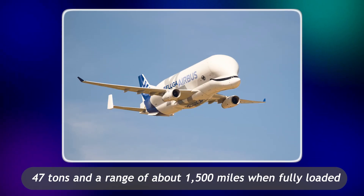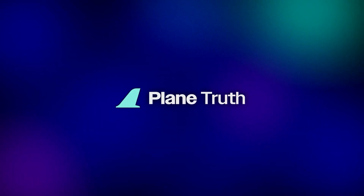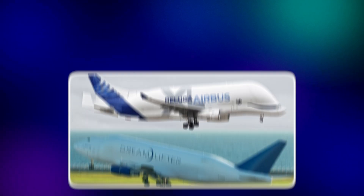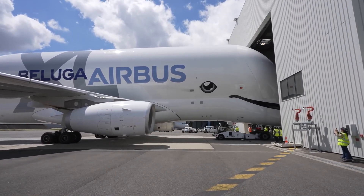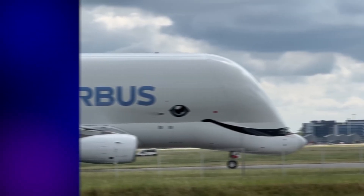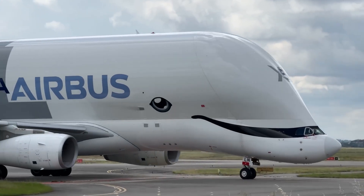With a payload capacity of around 47 tons and a range of about 1,500 miles when fully loaded, the Beluga wasn't about long-haul flights — it was about speed, efficiency, and volume. Other cargo planes like the Boeing Dreamlifter would arrive later, but in the mid-90s the Beluga set the standard. Its cavernous space made it possible to move massive parts in record time, keeping Airbus's assembly lines running smoothly. It was an engineering bridge that held Airbus's global supply chain together. Without it, Airbus simply couldn't have competed on the scale it did.